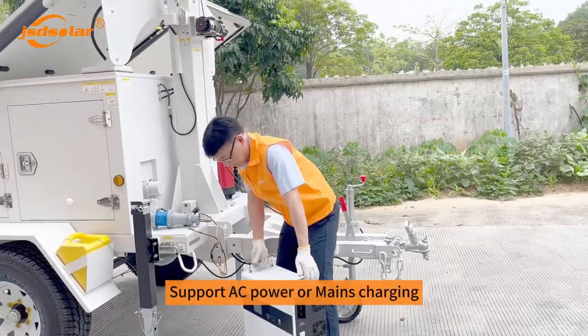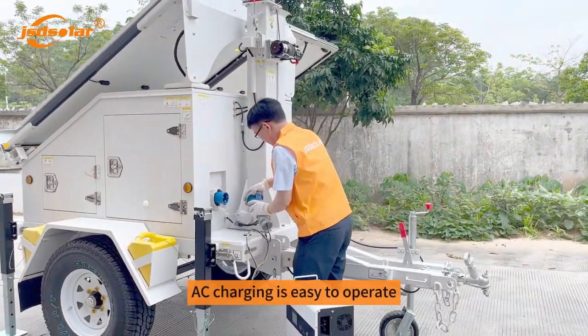Support AC power or mains charging. AC charging is easy to operate.